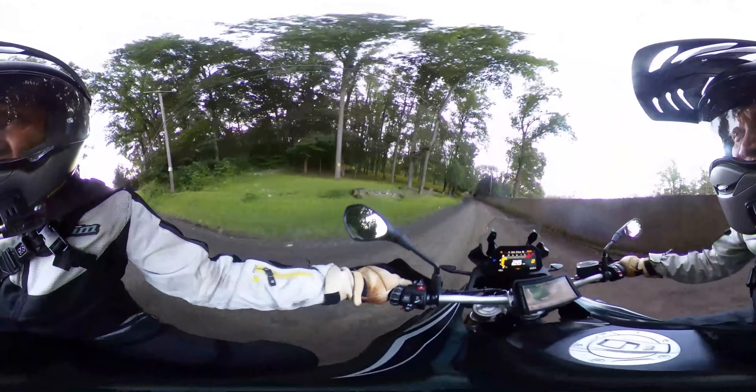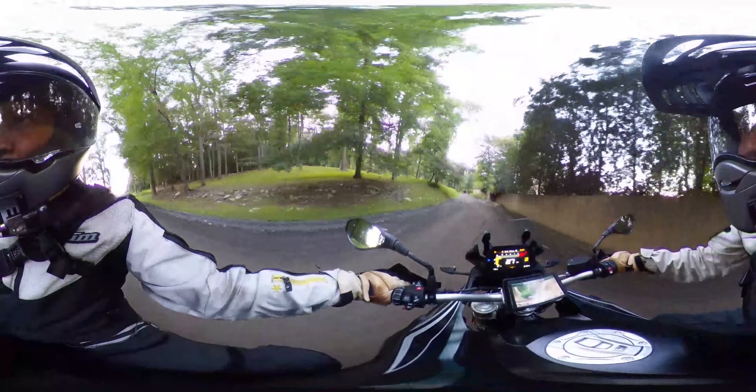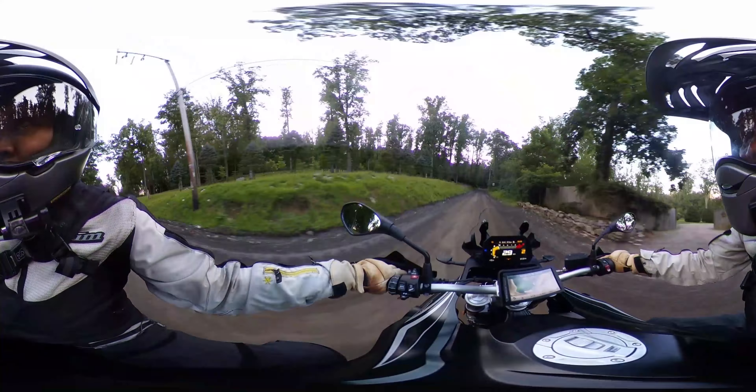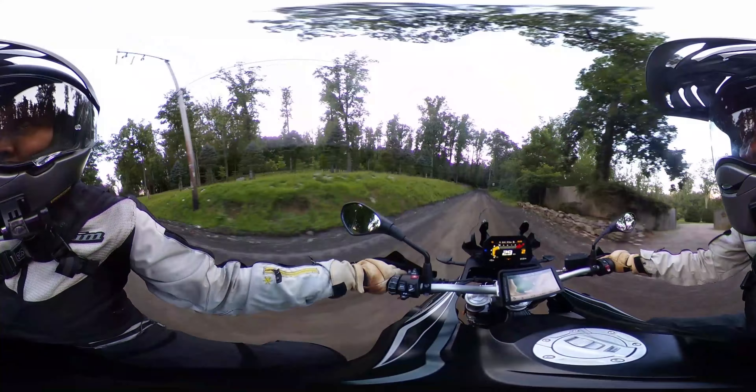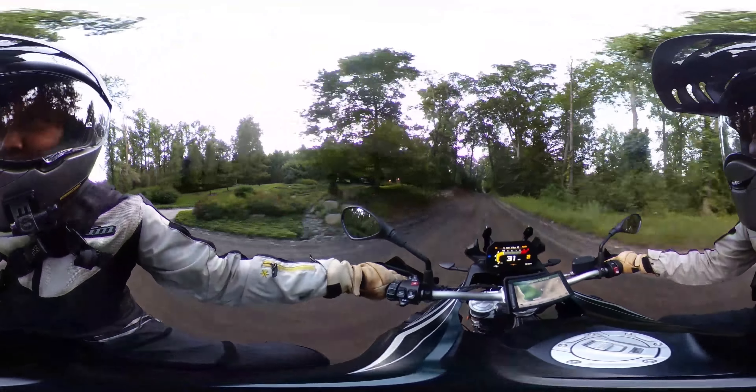There's one level below the Ubermensch R1250 GS. The F850 GS is a little bit more affordable, a little lighter, and even a little more dirt worthy with a 21-inch front wheel.